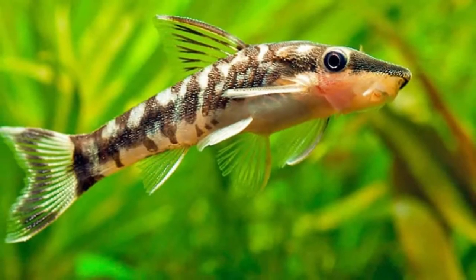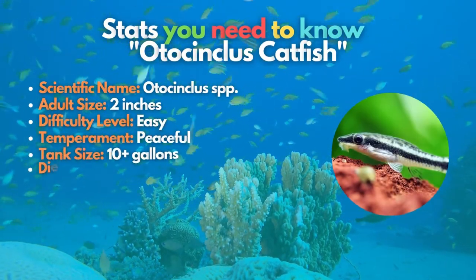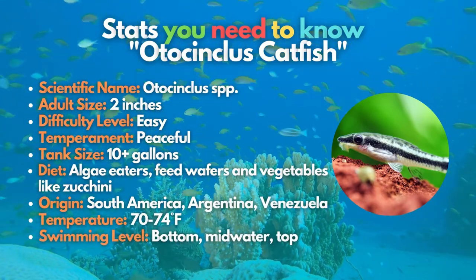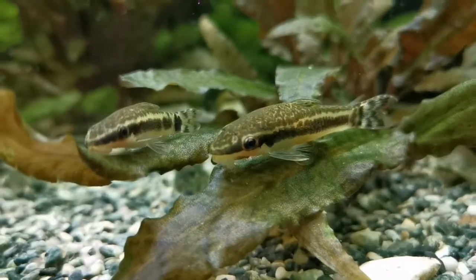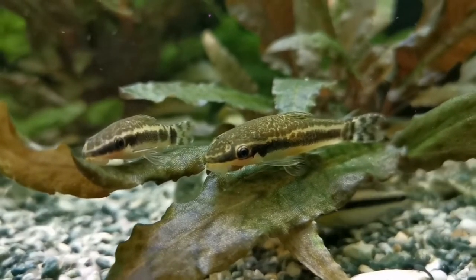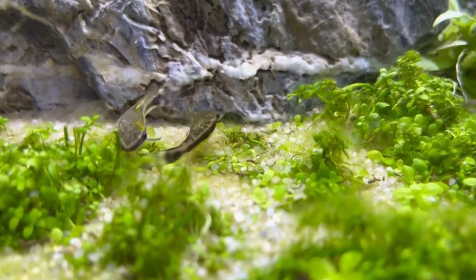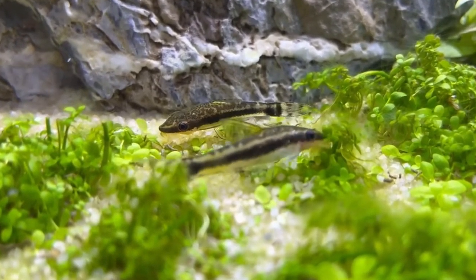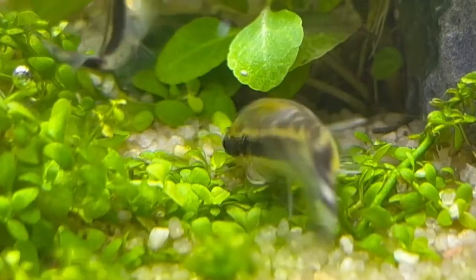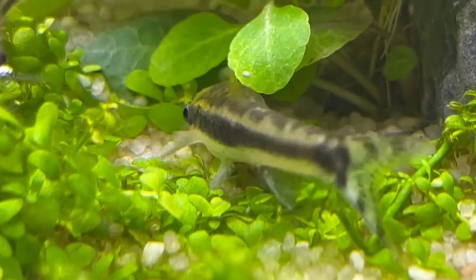Last but not least is the Otocinclus catfish. If the best algae-eater fish is one of your criteria for a nano species, the Otocinclus catfish is the one you need. This fish often spends a lot of time grazing on algae on the walls of the aquarium and other surfaces like driftwood and leaves. Their vegetarian diet means they can be kept safely with even the most petite shrimp. If you want to see this fish enjoy their swimming session, you must put at least six of them in your tank.